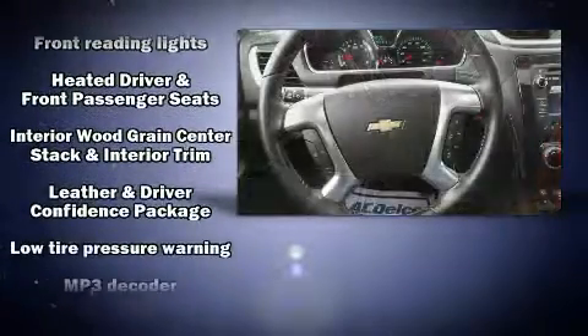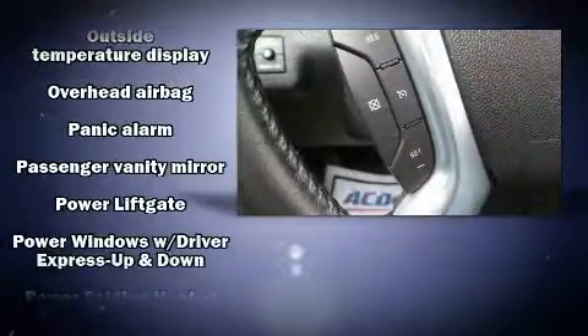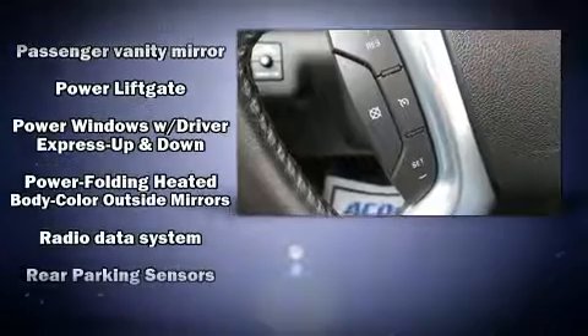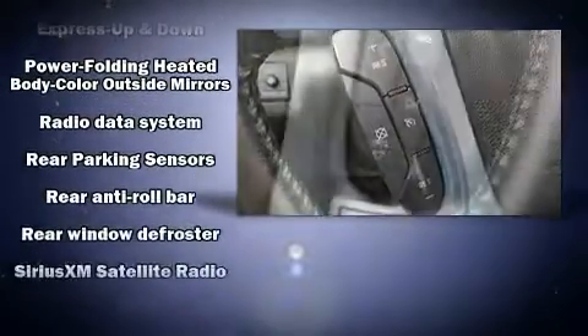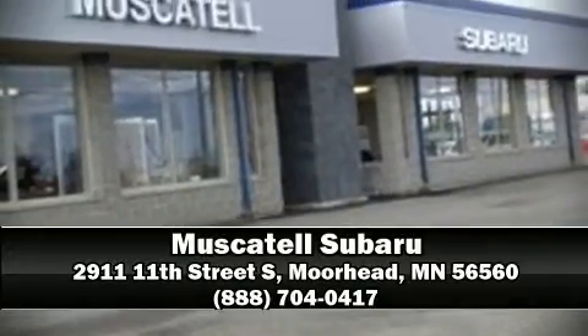Chevrolet ensures the safety and security of its passengers with equipment such as dual front impact airbags, brake assist, a security system, and four-wheel disc brakes with ABS. Sophisticated all-wheel drive technology maintains a firm grip on the road. Please don't hesitate to give us a call.